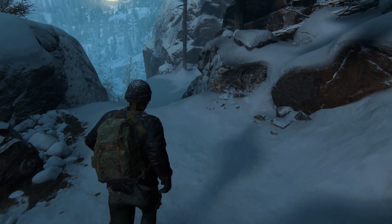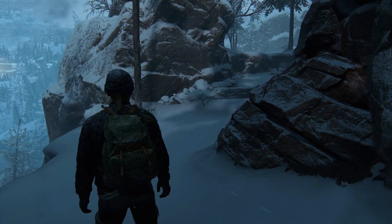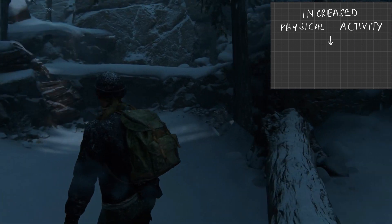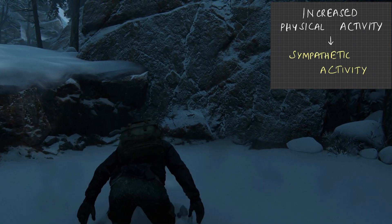We are going to be travelling alone right now and it's going to get us really stressed. I don't know when a zombie is going to come around the corner. Heart is going to be racing because of the activation of the sympathetic nervous system under stress.